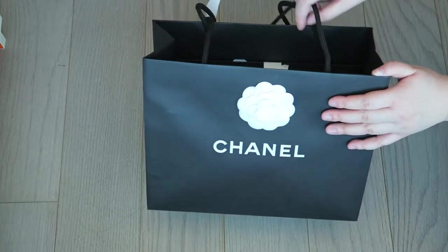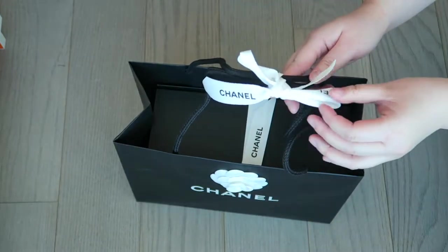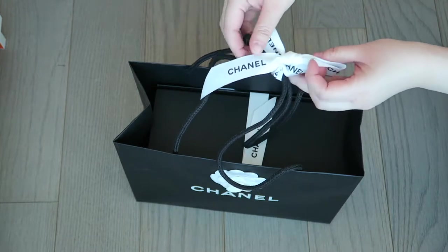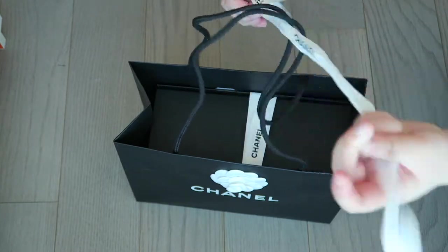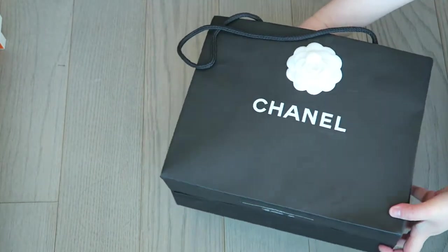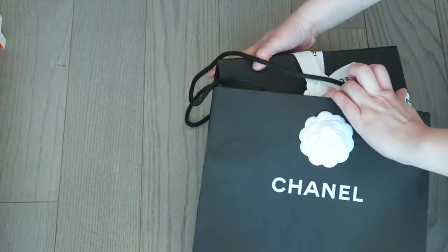Let me know in the comments if you think this was worth the craziness or if you would have done the same thing. Anyway, without further ado, let's unbox this beautiful Chanel bag. Let's just get into it — it kind of speaks for itself. I have to film it now because I'm literally just back from the store.